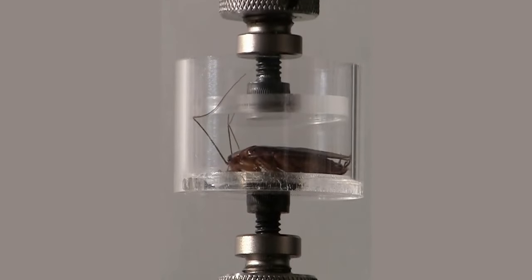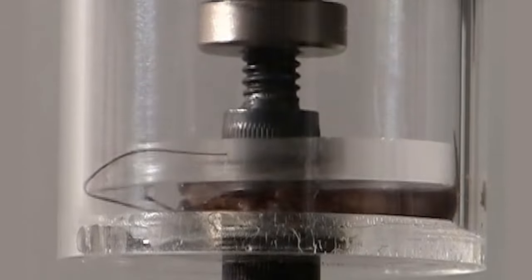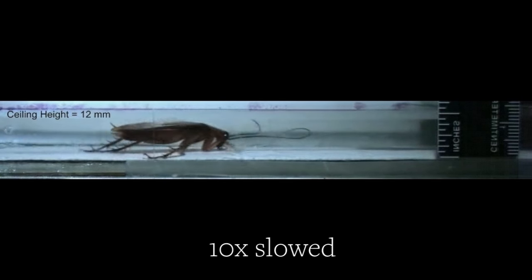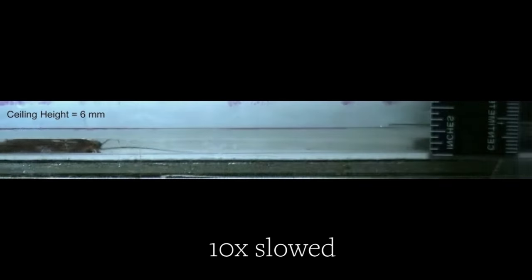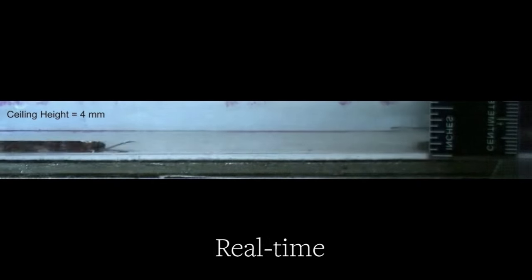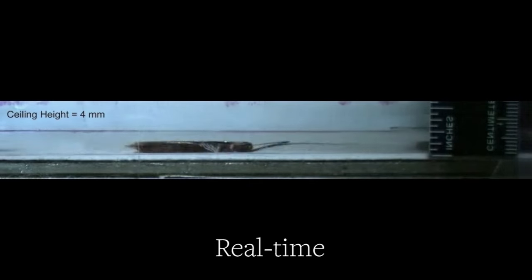The experiments showed these roaches can withstand almost 900 times their body weight without getting hurt — that's like an average person being crushed by more than 123,000 pounds. Not only that, even in their squished state the American cockroaches were still able to run super fast, nearly 20 times their body length per second.